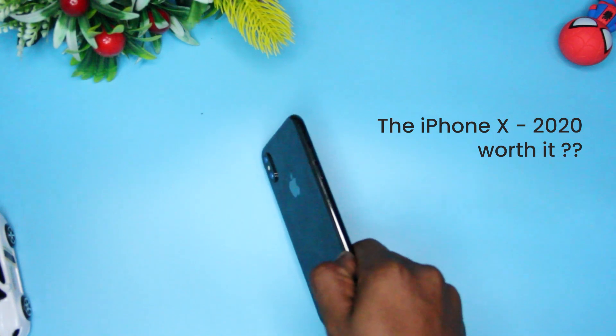Hi guys, Destiny here. The question is: is an iPhone X still worth it in 2020? Or if you have an iPhone X, should you consider upgrading to one of the newer versions? Stay to the end of this video — I have a special announcement and freebies to give out. Let's jump right in.